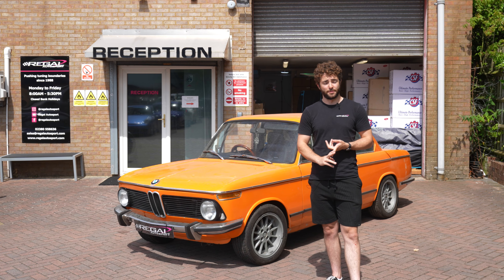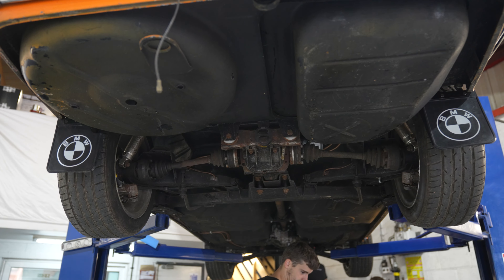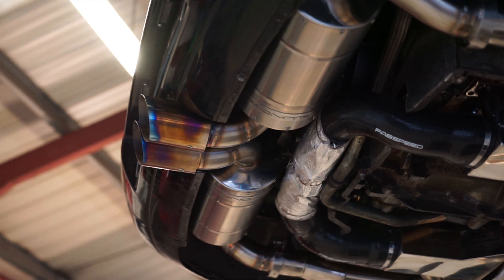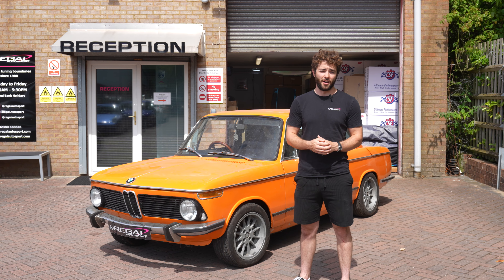Starting with the exhaust system, we're going for a full titanium exhaust — that's including the manifold all the way through to the exhaust tips. We're hoping to achieve around 95 decibels, so not too loud, which we'll achieve with a couple of silencers in there. It's obviously going to be super lightweight with the titanium, in keeping with the overall lightweight philosophy of the car. We're also going for a centre-exit exhaust which will be slash-cut. This system is going to be done by our friends at Alunox — we had a really good experience with them on Jay's 964 with the centre-exit exhaust from that car.